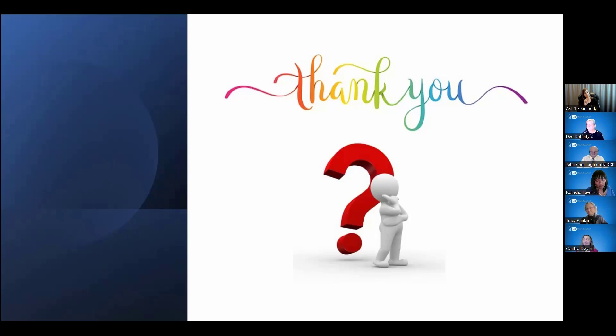That wraps up the formal part of the presentation. I thank all of our presenters today and all of you for joining us.